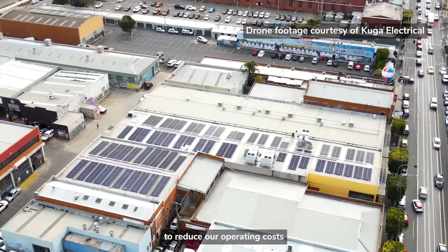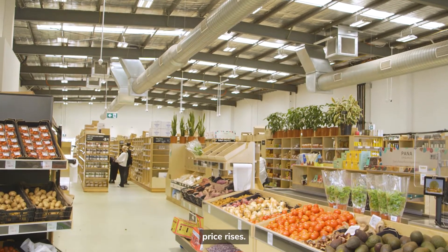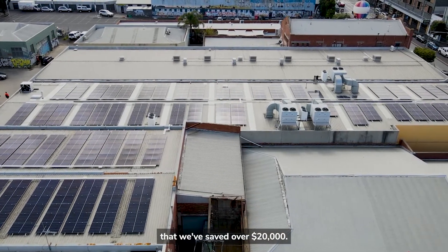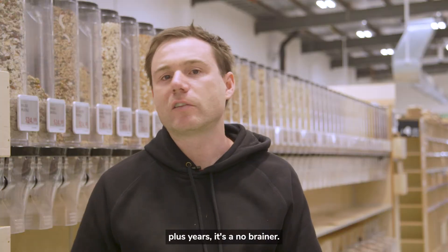We switched over the solar to reduce our operating costs and help protect us from future energy price rises. In the last 12 months alone, we estimate that we have saved over $20,000. So if you know you're going to be in the same building for 5 plus years, it's a no-brainer.